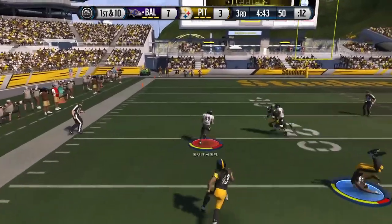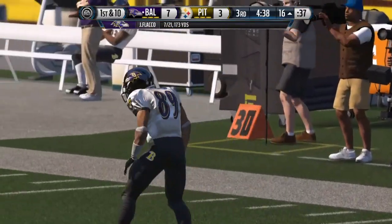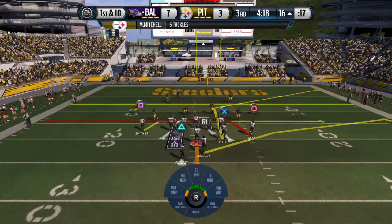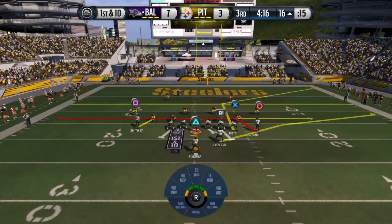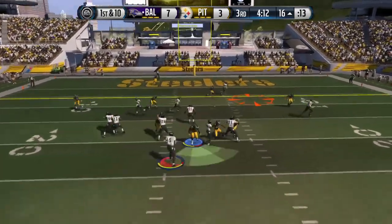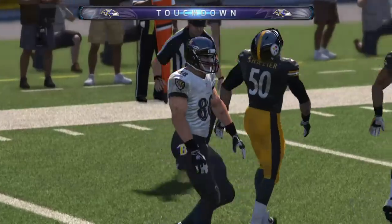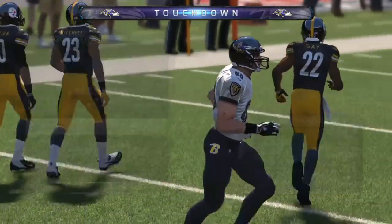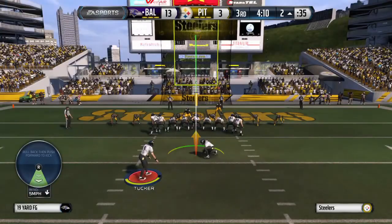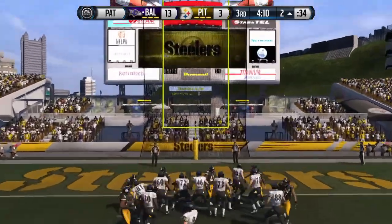He's wide open for the grab. Smith taken down. That was a big gainer — now it's time to back it up. Finds Pitta. Touchdown, Baltimore! You've got a lead, you drive down the field, you score a touchdown. Now we're going to find out if the other team can stay patient or will they panic. Extra point was good.